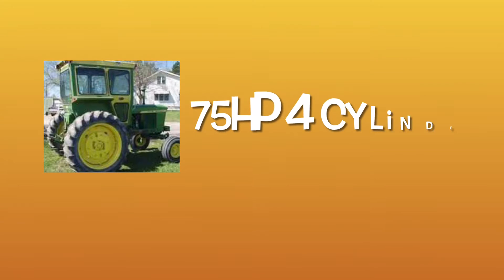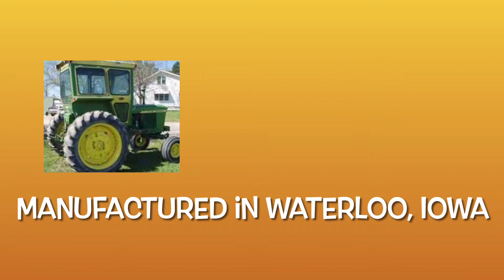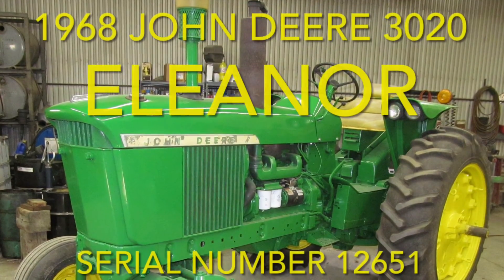It was a John Deere — a 1968 John Deere 3020. 75 horsepower, 4 cylinders, 7,500 pounds of pleasure, manufactured in Waterloo, Iowa. I picked it up in DeWitt, Iowa and drove 45 miles that day on a sunny Good Friday to bring it home.